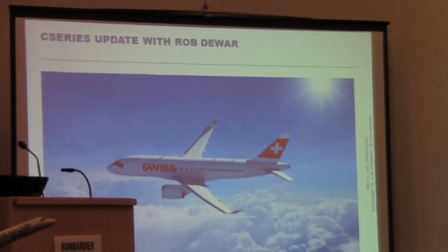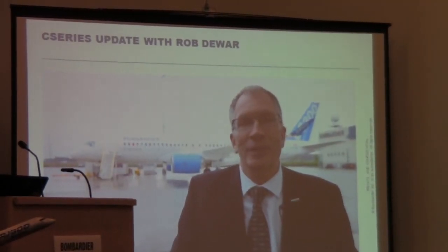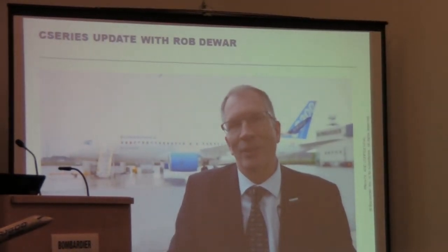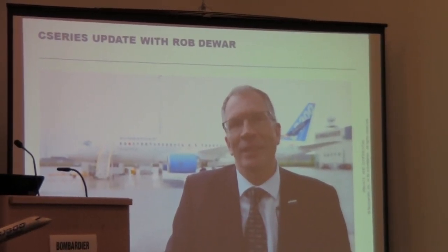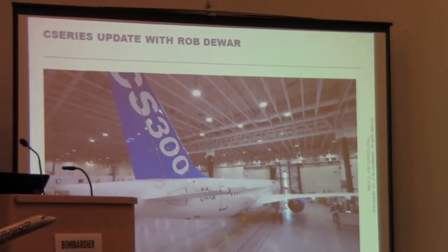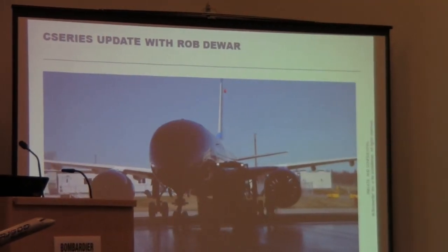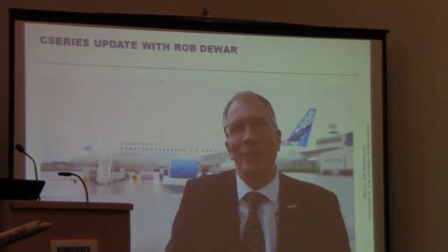Two very significant announcements: first, Swiss Airlines is our launch operator — we're very proud to have them, as they are strong technically and well-positioned for a successful entry into service. Second, we will be bringing the C-Series to the Paris Air Show, which will be a great opportunity to display the product. Following that, we'll go to Zurich to celebrate with Swiss and show them the aircraft. Stay tuned — follow us on CSeries.com.